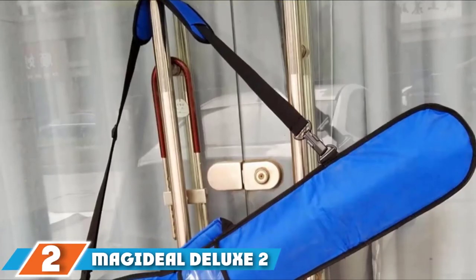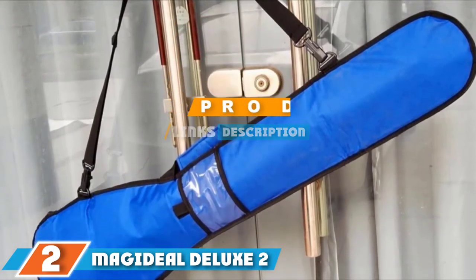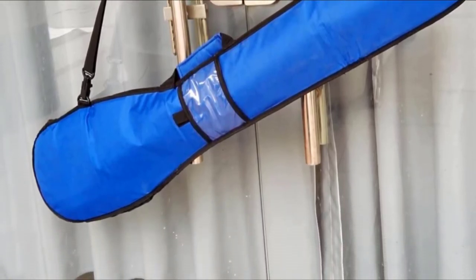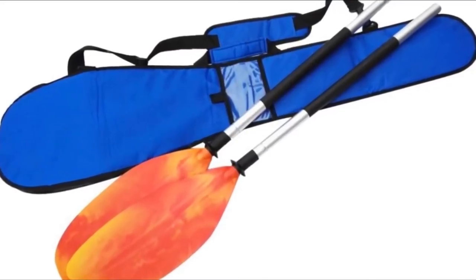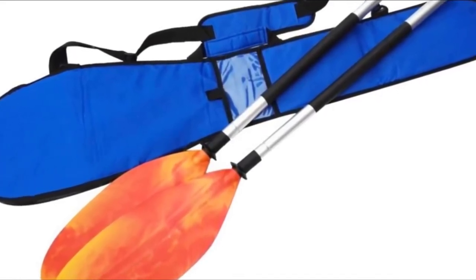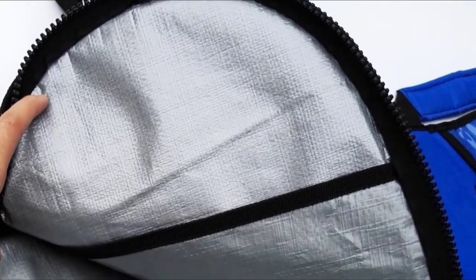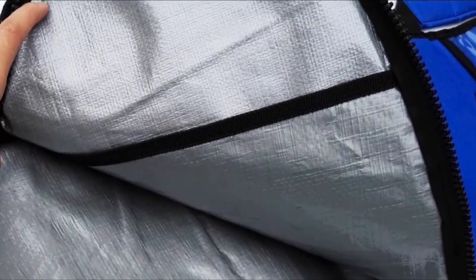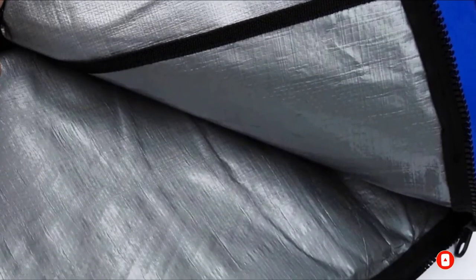Next at number 2 we have the Magi Deal Deluxe 2-Piece Split Kayak Paddle Bag. It is made from strong oxford cloth which is also waterproof and abrasion resistant. It features two inner compartments so that you can separate your two-piece paddles and prevent them from getting scratched. You can fit two paddles inside the bag but it might be tight, so it may be better suited to carrying just one paddle at a time. The bag is padded for added protection and there is a small clear pocket on the exterior for small accessories. It also features a padded carry handle and a removable shoulder strap with padding.